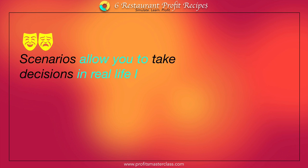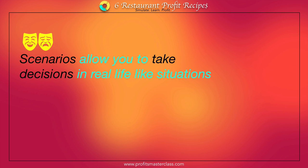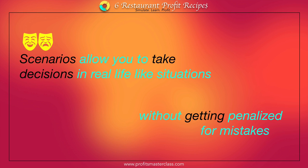By mimicking situations in real life, the scenarios place you in a decision-making situation without the fear of being pulled up or reprimanded, or worse, getting fired for mistakes in your assessment and recommendation. It is an extremely safe way to learn.